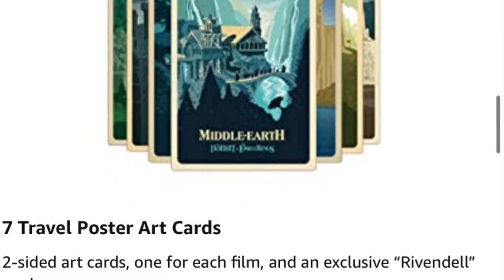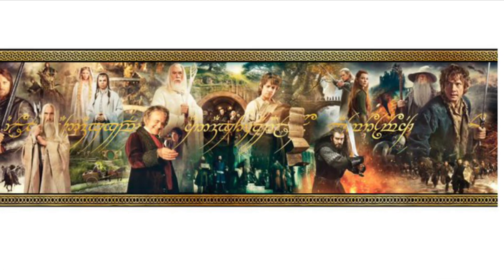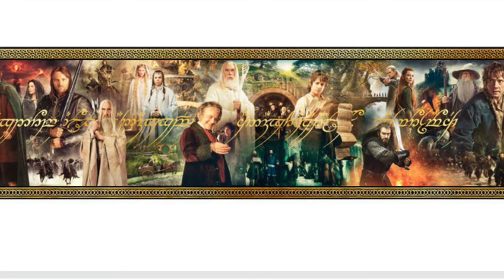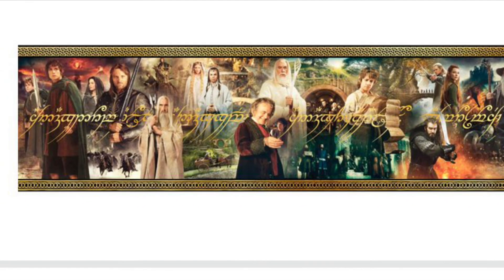So again, that's the same as the US version, which is really nice. I'm looking forward to this release. And when you put all the films together, they make this great plaque. Any questions, guys, let me know — I'll do my best to answer. It releases on the 25th of October for £200. Thanks for watching, stay safe.